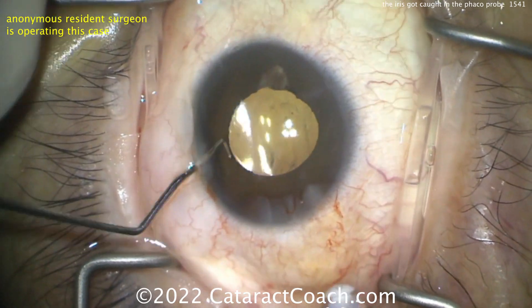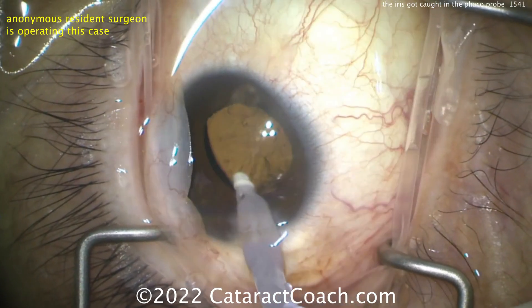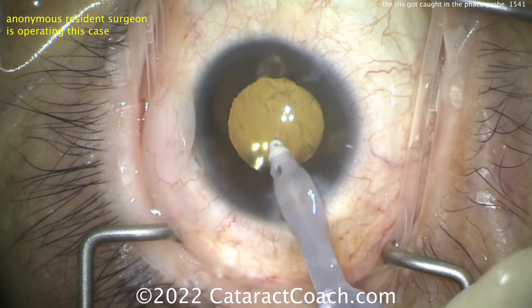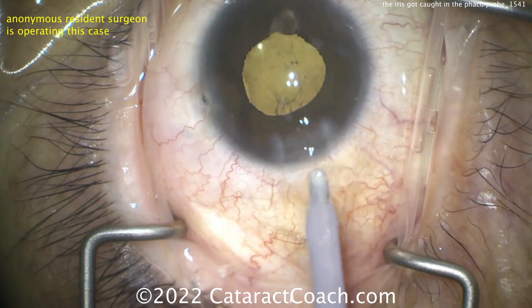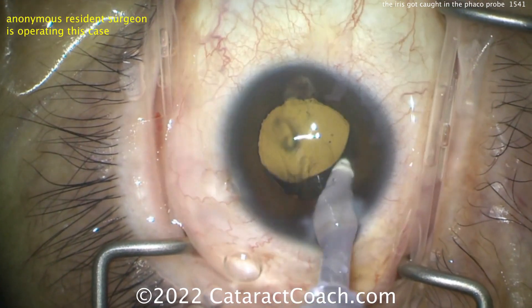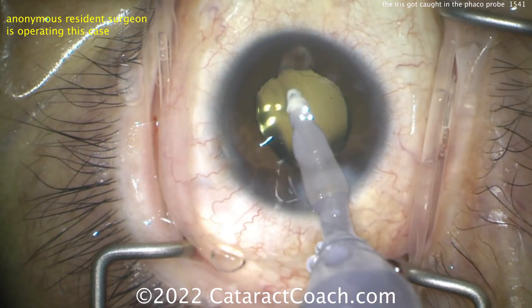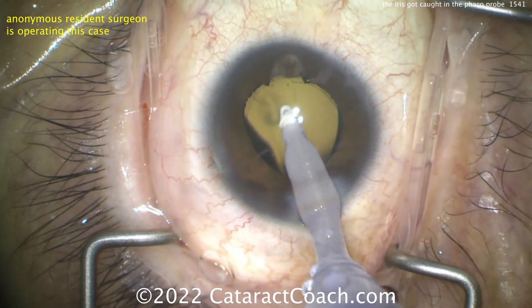There's the lens in the capsule bag. Notice how the pupil has come down since the beginning of the case — that's very typical. If you irritate the iris, in this case with the FACO probe, the pupil is going to become more miotic. The pupil comes down, and you're finishing up the case; everything else is going to go just as planned.